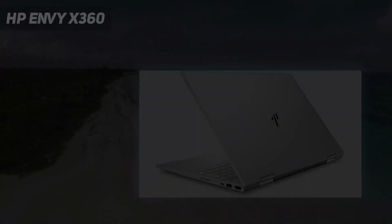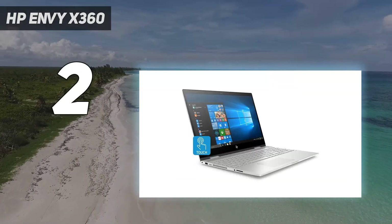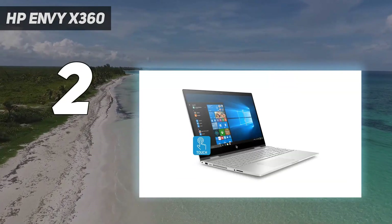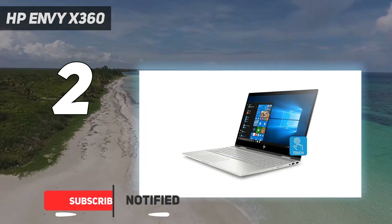Number 2 on my list: the HP Envy X360. Strong performance, vibrant pictures, an excellent typing experience, and more are all hallmarks of HP's fantastic and affordable HP Envy X360 15.